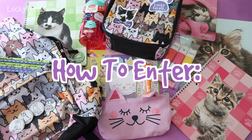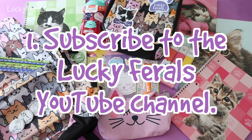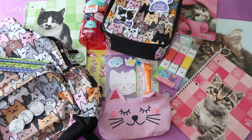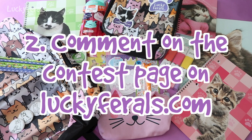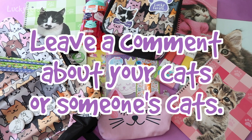Here's how to enter — you only need to do two things. First, you need to be a subscriber to the Lucky Ferals YouTube channel. If you're watching on LuckyFerals.com, there will be a link below the video. If you're watching on YouTube, just hit the subscribe button. Second, you need to go to the contest page on LuckyFerals.com and leave a comment below the contest post telling me about your cat or cats.